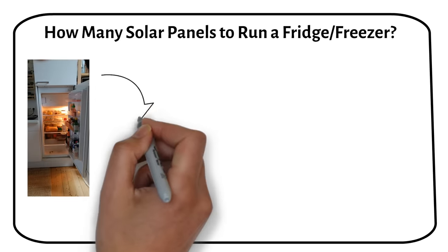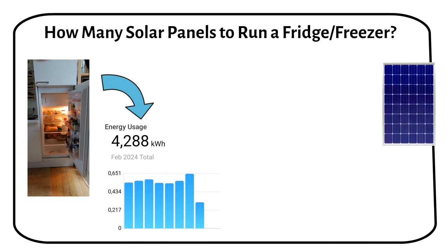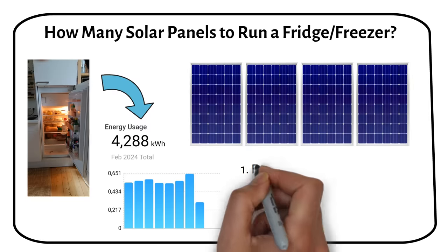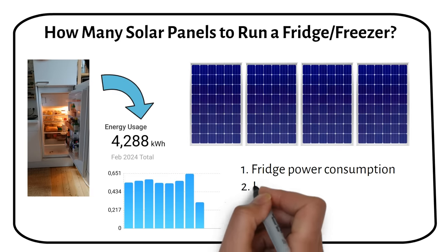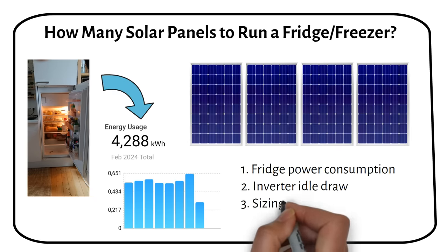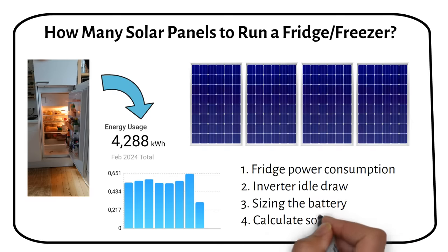In this video I will show you how much power a fridge consumes from my own tests, and then how many solar panels you need to power the fridge 24/7. We will first figure out the daily consumption, then the idle consumption of the inverter — this is what most people forget. In step 3 we size the battery and then calculate how many solar panels we need to charge the battery. Let's get started.